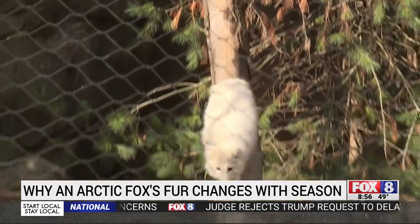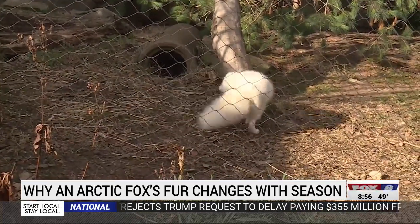Whether they wear their thick winter white or light blue coat, the foxes are super cute and a favorite of guests at the zoo. Guests love the foxes — they're always like, they're so cute, they're so fluffy. And they always just want to run up and pet them.